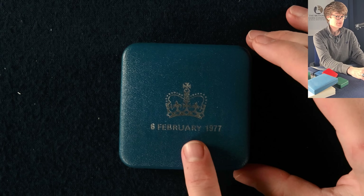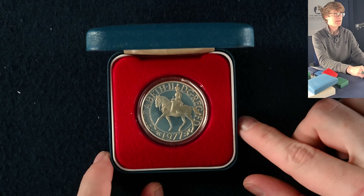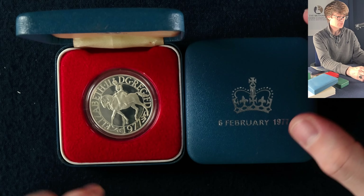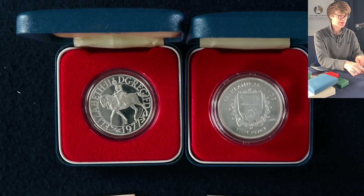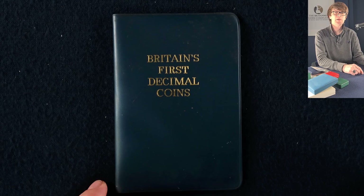We've got all sorts of boxes and bits to get into now. This first one — we can probably guess from the date — is the Queen's Silver Jubilee silver proof crown. We've got another two of these boxes, and it's always worth checking because sometimes we come across coins minted for different territories. This one was minted for the Queen's Silver Jubilee for the Falkland Islands.